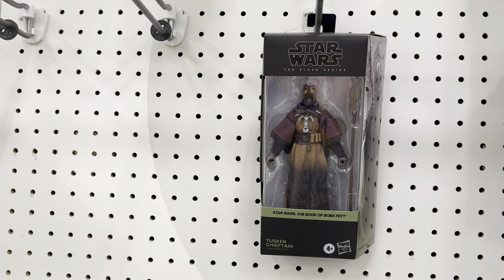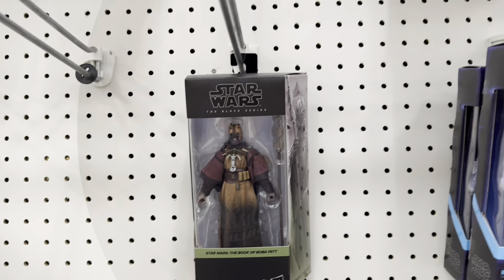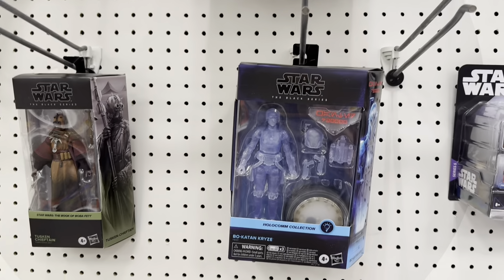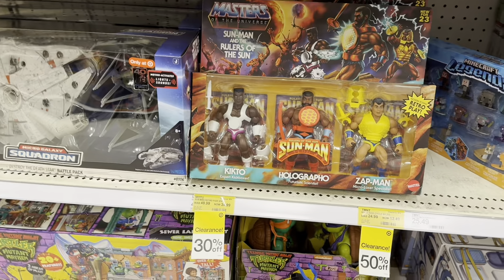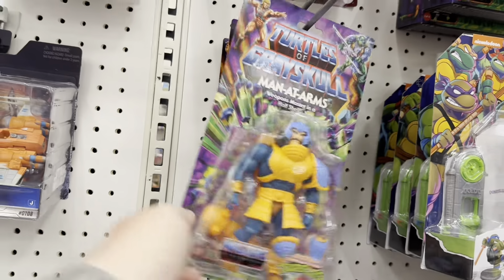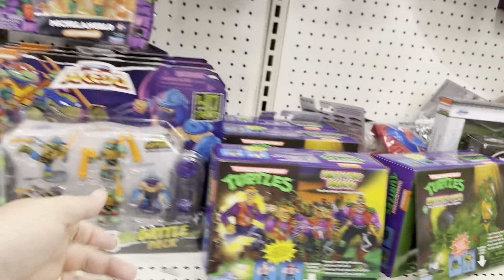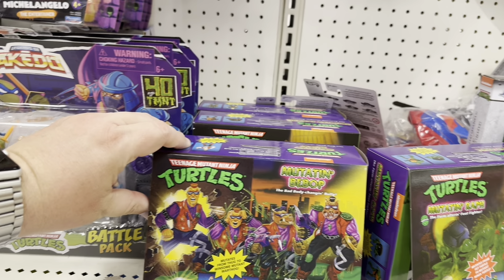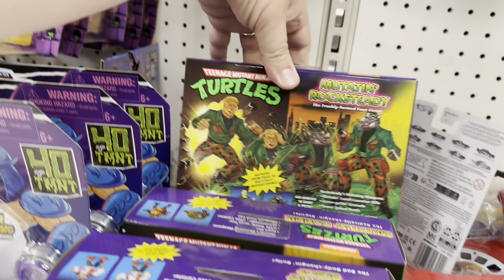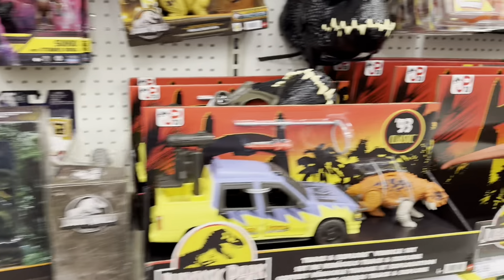Got one new Black Series figure — the Tuscan Chieftain. First time seeing any of the new wave here at Target. Still got Bo-Katan hanging out, wonder if she's back up to full price or if she's still on clearance. We got Sunman 3-packs on sale. Got some Turtles of Grayskull — Man-at-Arms and He-Man. There's Mousor Jaw up there. Got some Mutantin — Bebop, Wrath, Donnie, Rock Steady. That's pretty neat. And some Dinosaurs.